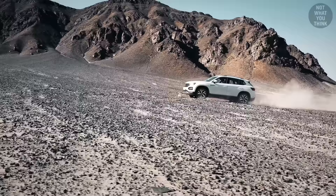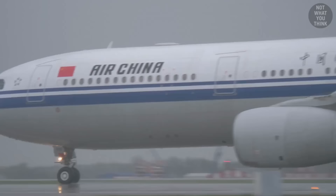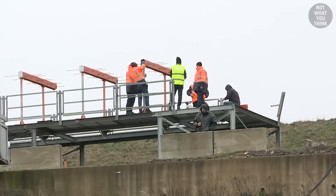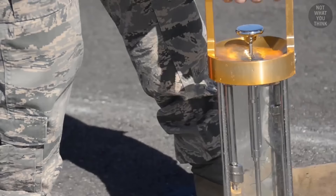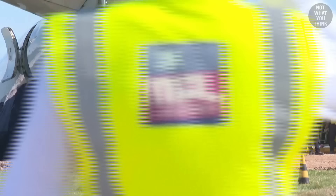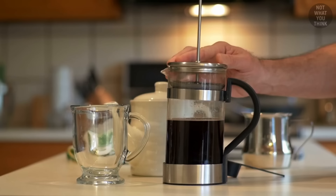A runway excursion is not as fun as it sounds — it's like off-roading, which is fun, but in an airplane, not so fun anymore. In a best case scenario it looks something like this, and in the worst case scenario, something like this. Thankfully, there is a remedy to this problem.